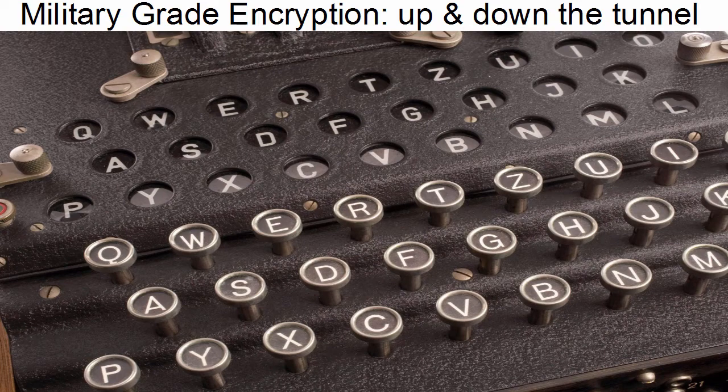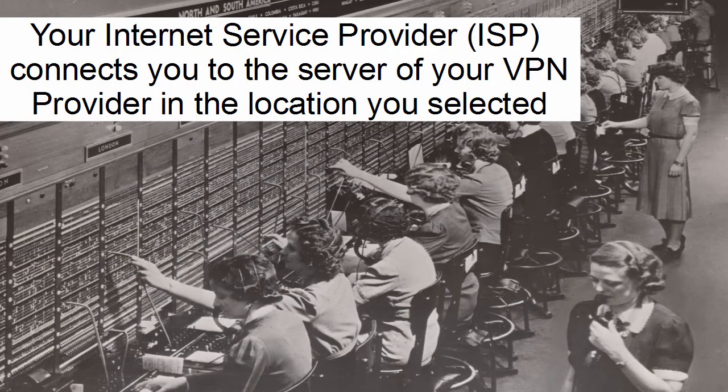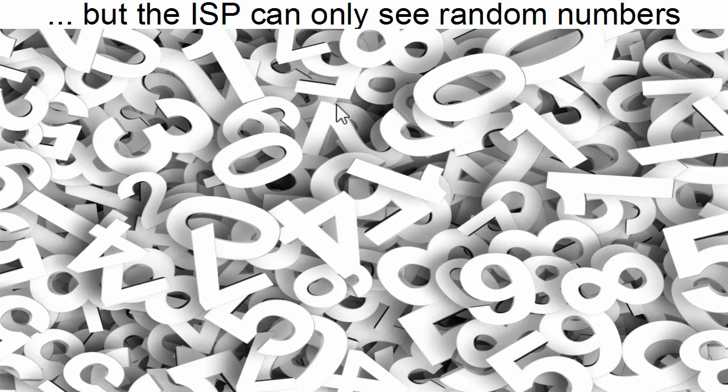What this software does is, first of all, it encrypts all your data. This is an image of an old Enigma encryption machine, but nowadays they use up-to-date military-grade encryption. So no one will be able to see what exactly you're doing. Your internet service provider will still connect you to the internet, or to the server of your VPN provider in the location you selected, but they see only random numbers or random data because it's all encrypted. So they cannot save anything or filter anything.